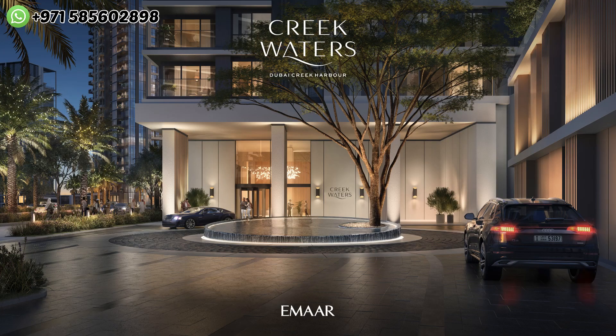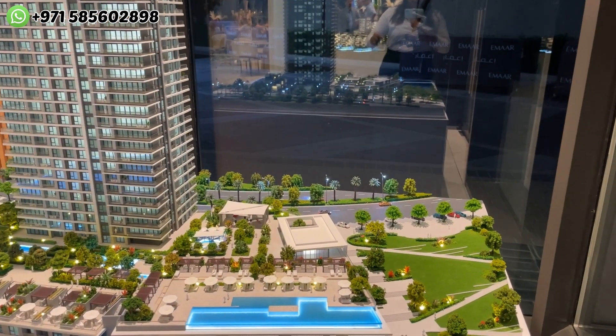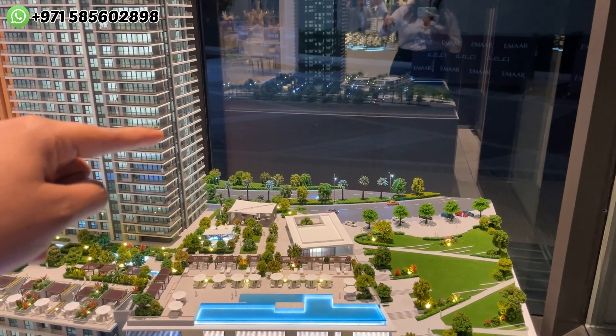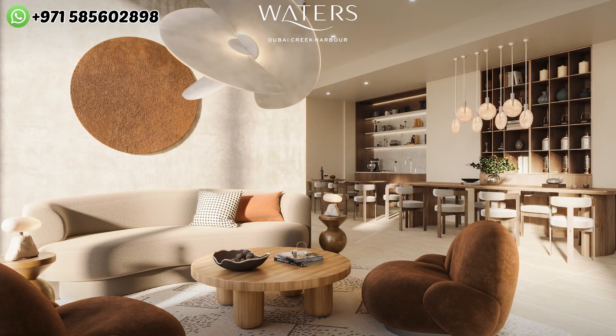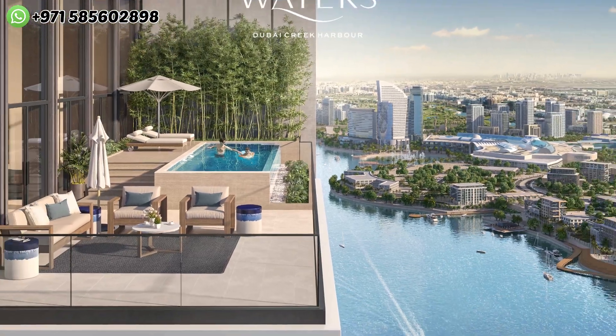The entrance of the building will be through the boulevard side — when you enter you'll have a mini garden before moving forward towards the building. Creek Waters offers in total 450 units, out of which eight units are three-bedroom townhouses and one exclusive penthouse on the 49th and 58th floors, with a price starting from 18.8 million.